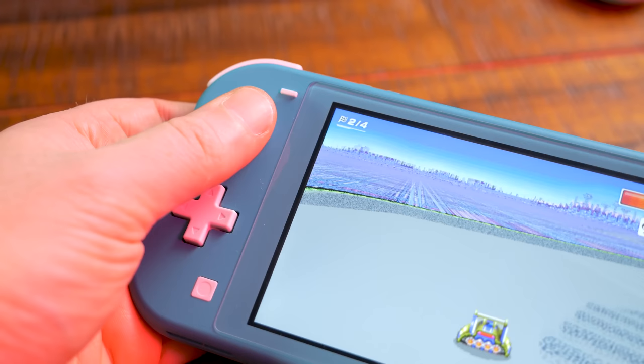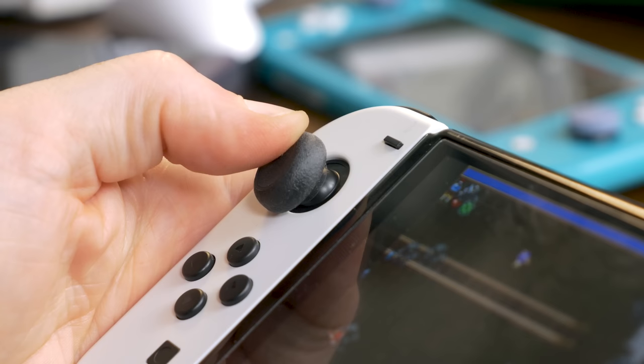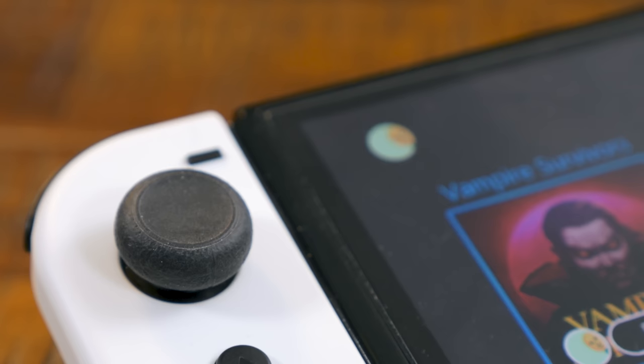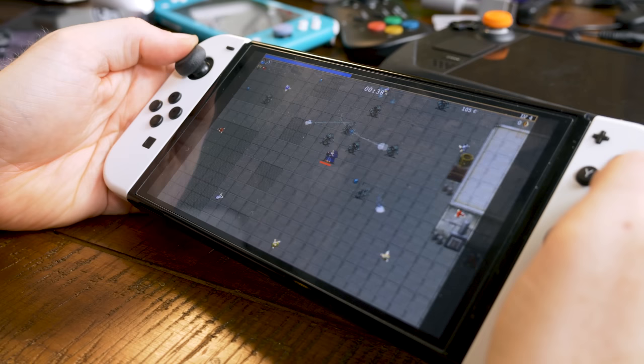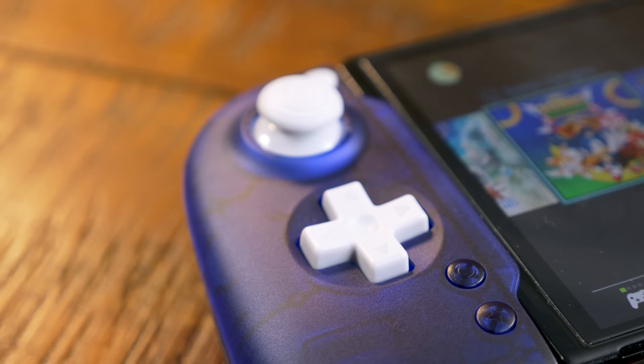Those thumbstick covers were a welcome surprise, because I recently got into rubber covers for the Switch analog sticks to prevent wear and tear on a Switch Lite system. I later bought these Skull & Co. thumbstick covers for use on my Switch OLED, and I think that they're just perfect. I know these covers do nothing for stick drift and the like, but I tend to want to prevent the rubber coating on the sticks from wearing off over time.